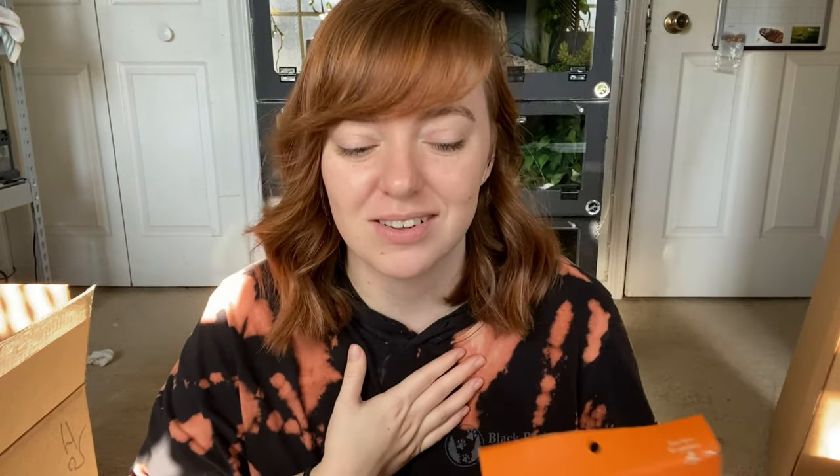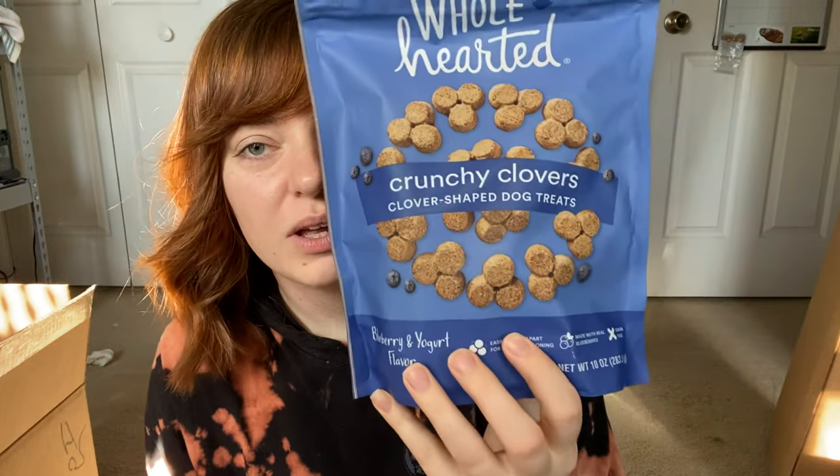I also got him Wholehearted Soft and Slims chicken treats — I check all the ingredients before buying them. He has an advent calendar this year, which I might film for TikTok — every single day giving him the treat from it. It's really cute, like a big wall hang that's dog-themed with a little pocket for each treat. I got it when I was in Tennessee earlier this year at the little Christmas shop. I also got blueberry treats — little tiny ones perfect for the advent calendar.